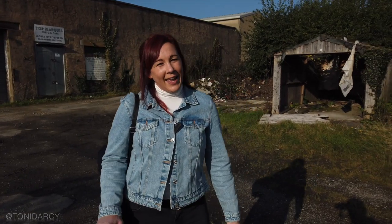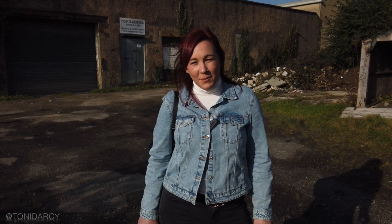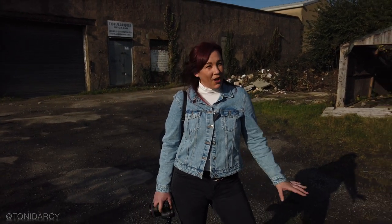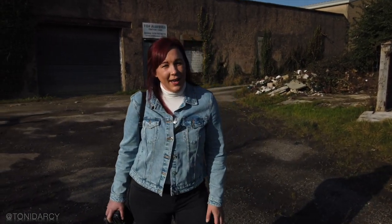Hi everyone, my name is Toni and I'm a wedding photographer based in Lancashire in the UK. Today I have brought you to this boring location to see if we can get some creative photos in what's not a great environment. I also believe if you can take photos in these locations, you can take photos anywhere.